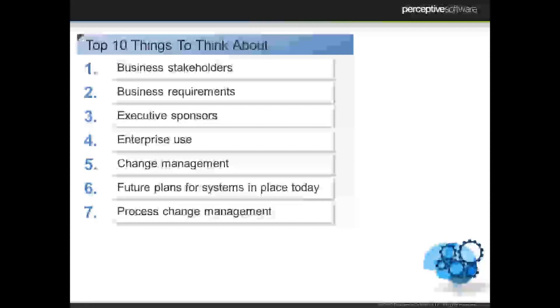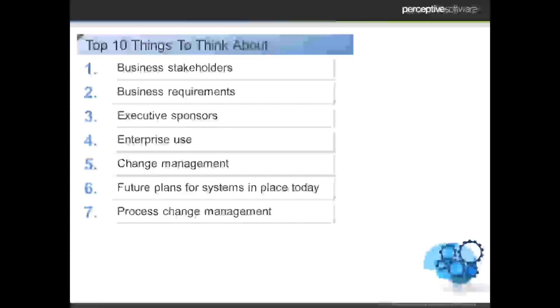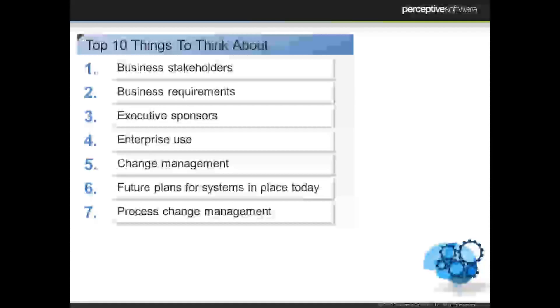Number seven is process change management. Something to really keep in mind with processes specifically is: are we affecting any regulations? If we're going to change this process, are we going to be out of compliance? Are we going to create any audit issues? Are we going to no longer be able to provide that report that our CFO really likes? So think about not just the process itself but the outputs you're responsible for, and make sure the new system is going to allow you to continue to produce that information.